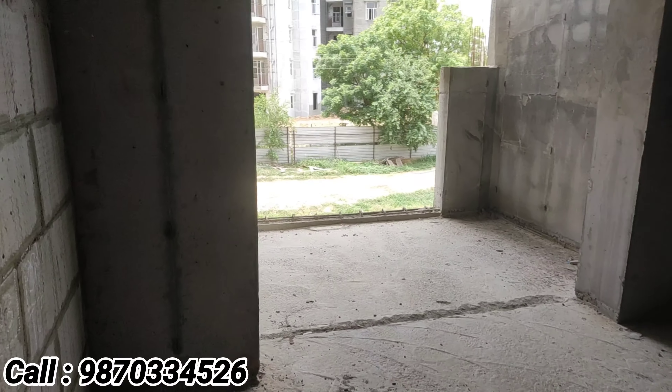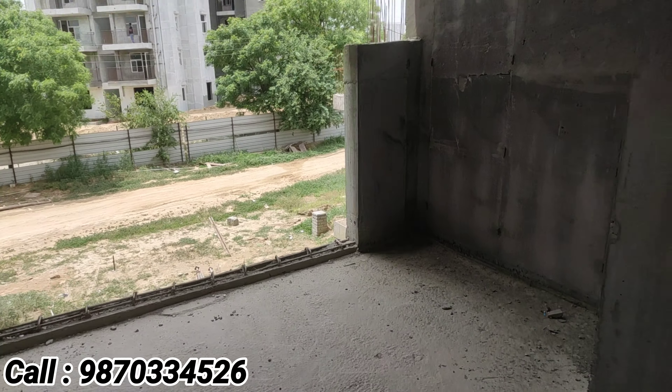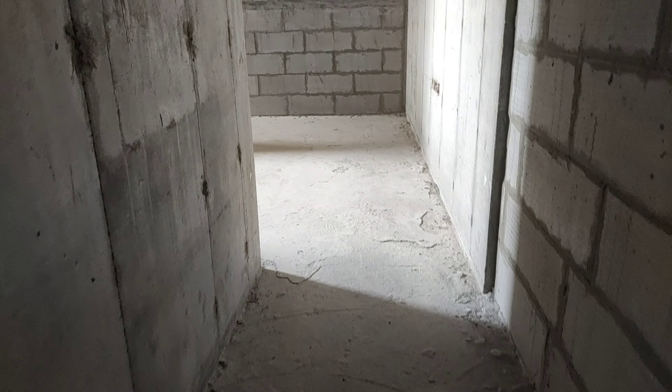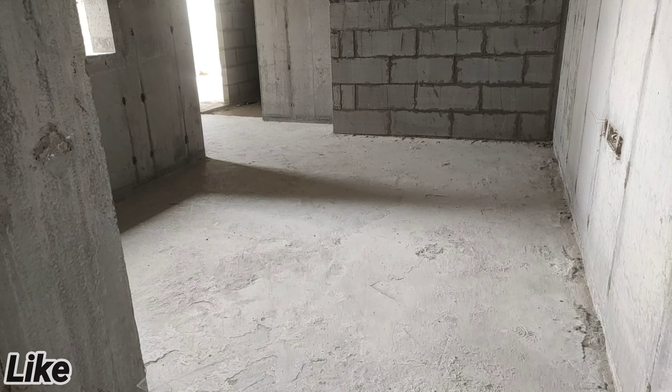Master bedroom with attached toilet, bathroom, and balcony. 570 square feet carpet area. Living and dining area.